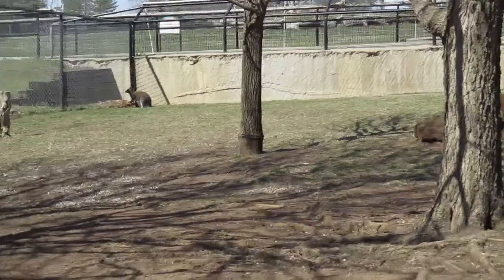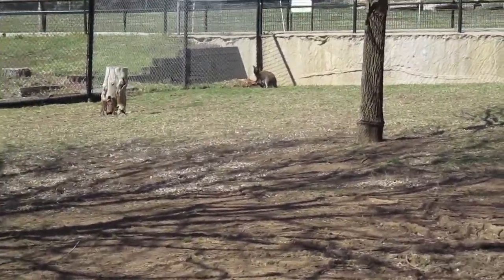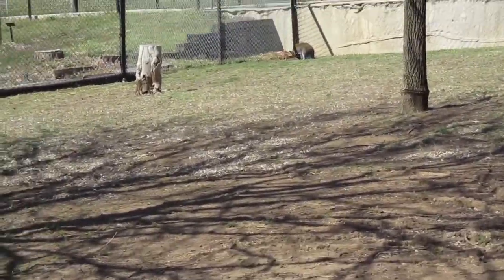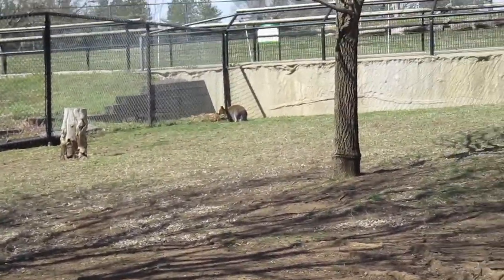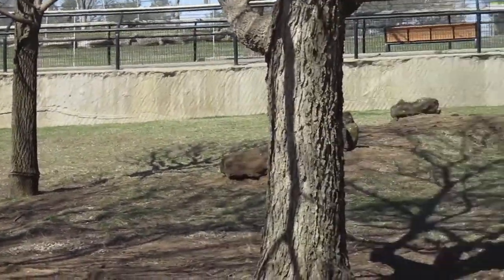They are macropods, so they have large feet. Just like kangaroos can get up to 35 miles an hour with those large feet, these guys also get very, very quick bursts of speed.